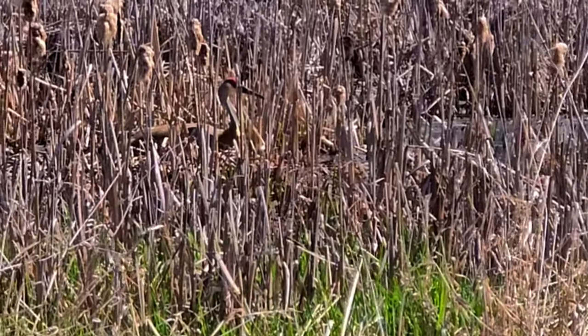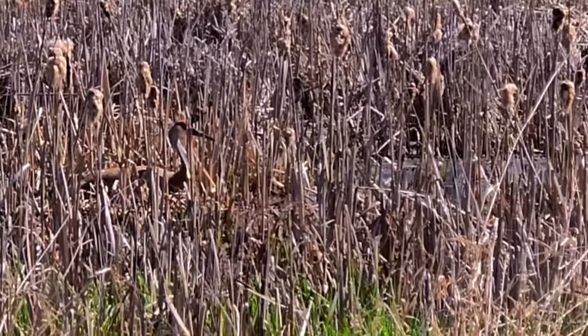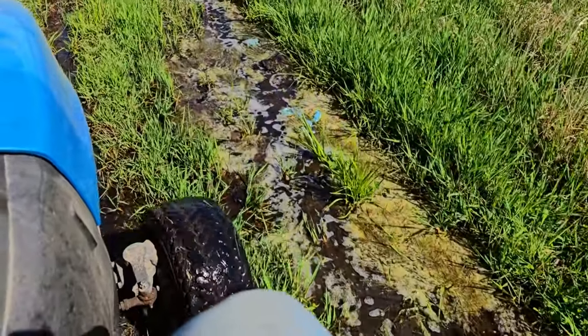Here we are planting our trees, and we can see some sandhill cranes nesting out in the marsh. Hopefully they don't come chasing us. It's a little bit wet out here.